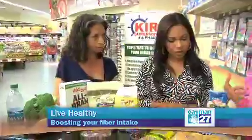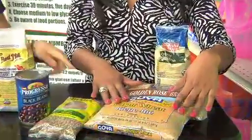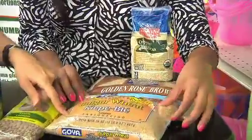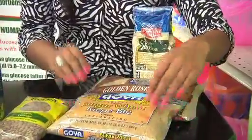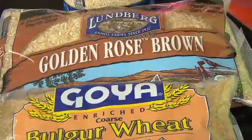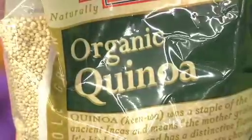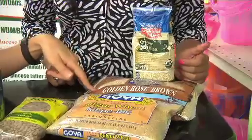Here are some examples of how to do that. Starting with quinoa, brown rice, and bulgur wheat. A lot of people are already doing brown rice, but interestingly bulgur wheat and quinoa are actually a lot higher in fiber per cup compared to brown rice.